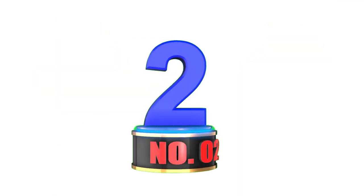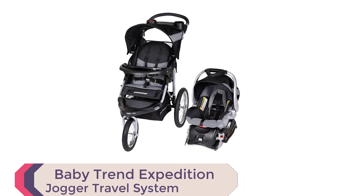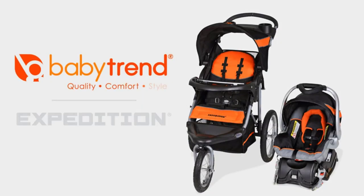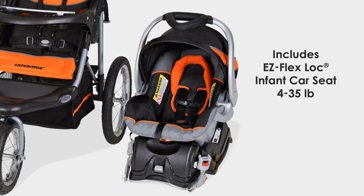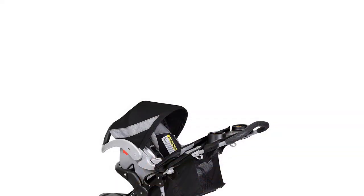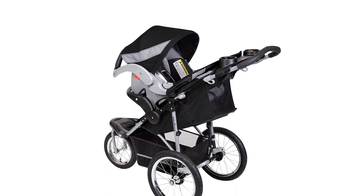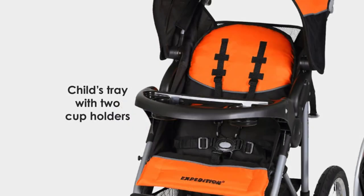Number 2. The Baby Trend Expedition Jogger Travel System in Millennium White is a top pick for parents on the go. This system includes both a jogging stroller and an infant car seat, making it perfect for families who want a versatile and easy-to-use travel solution. The stroller features a lockable front swivel wheel, all-terrain tires, and a multi-position reclining padded seat with a fully adjustable five-point safety harness and tether strap.